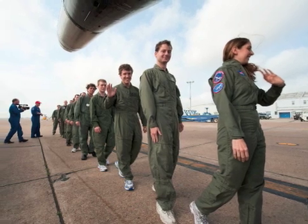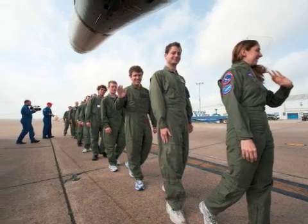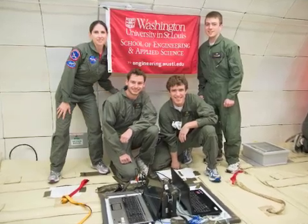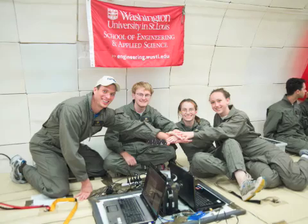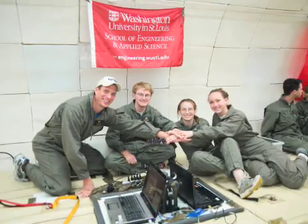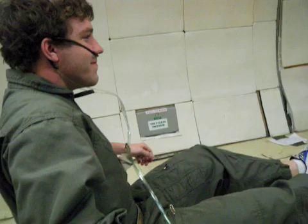Finally, the time had come for our reduced-gravity flights. We got into our flight suits and were off. John, Alex, and Hans flew with our mentor Jennifer on the first flight. Katie, Andrew, and Christy flew with Jonathan, another one of our mentors, on the second flight.